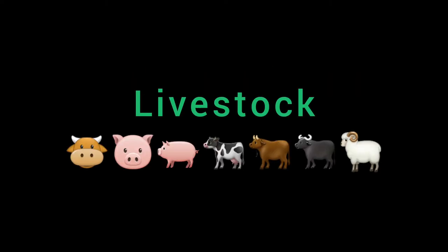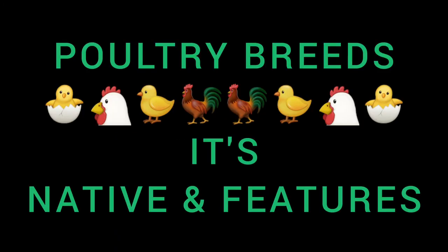Hey guys, welcome back to my channel. Today is Monday and I am here with Lecture Monday. Let's talk about animals, plants ke baare mein. Tam regularly kaafi par rahe hai. Let's go to livestock, so let's know about some of the poultry breeds.